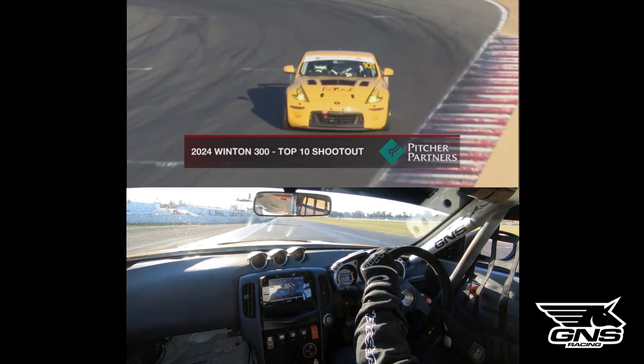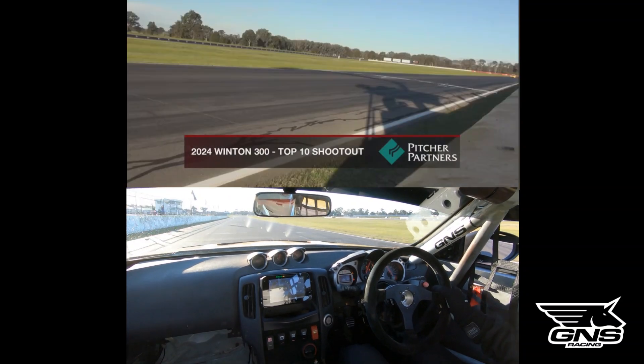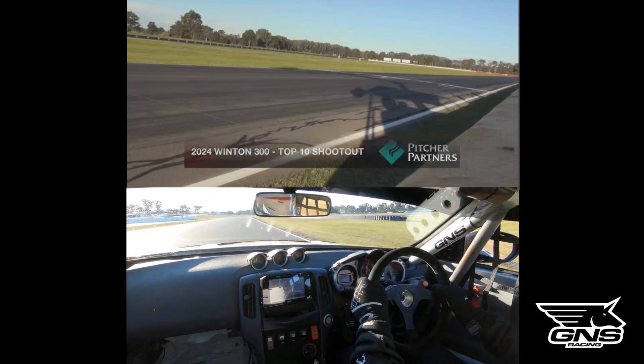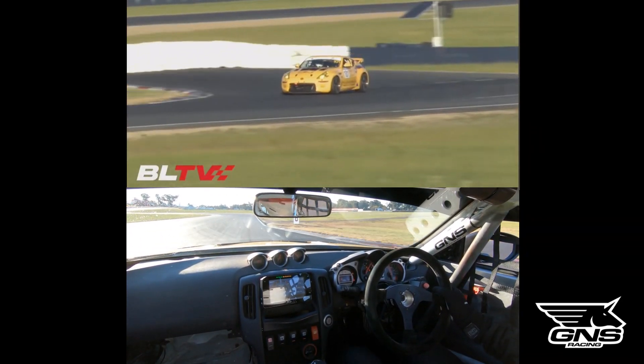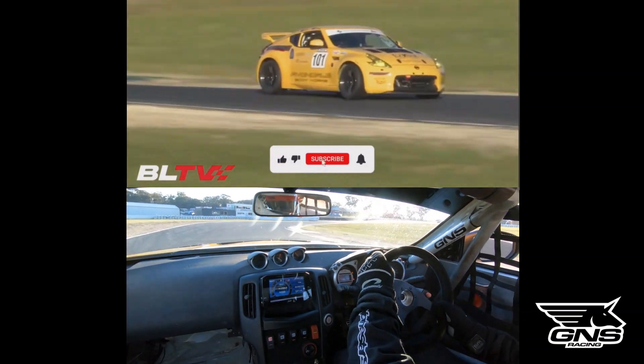He's already started his lap and comes onto the main straight to get it underway. We can see he was warming up his tyres, gradually working up the pace, and he's gone for the flying exit in terms of his warm-up lap. Now he's pressing on as hard as he can.